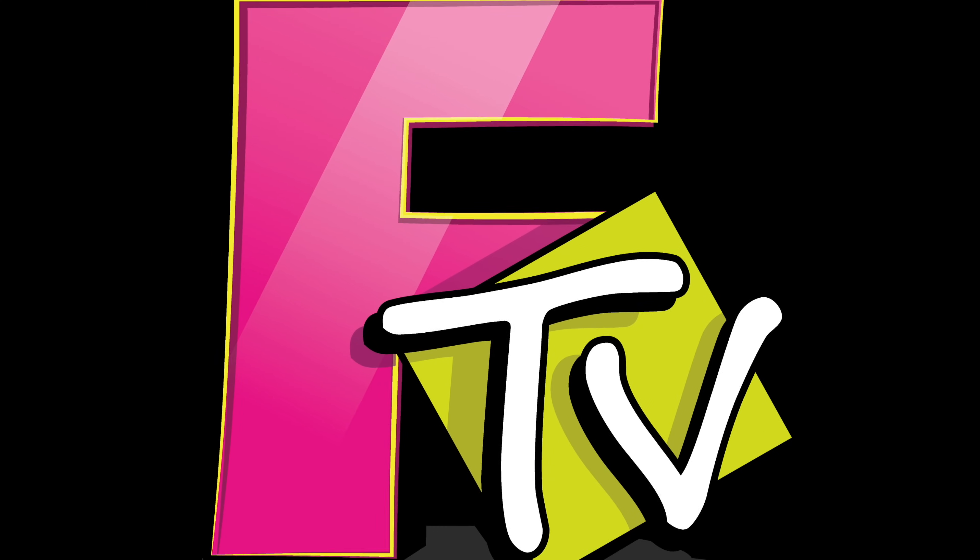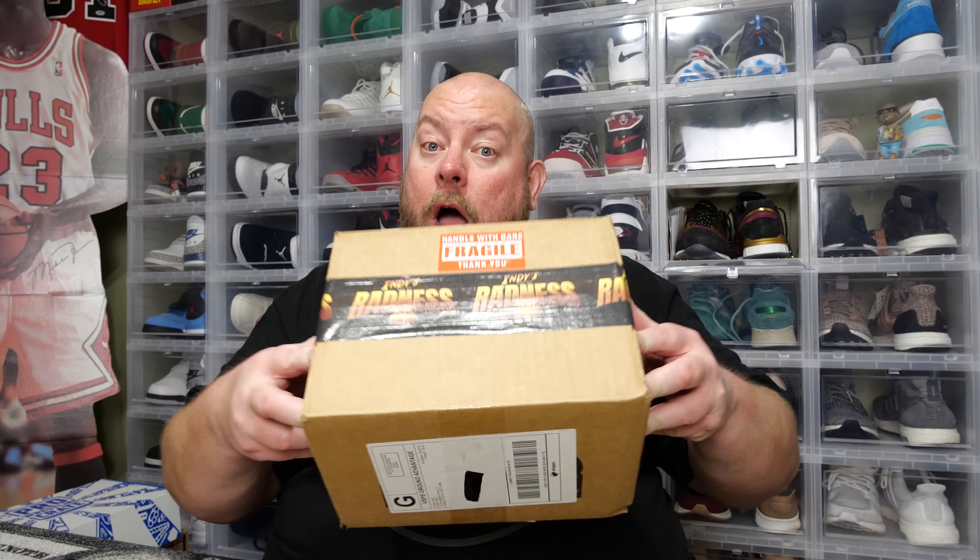Welcome back to Franchise TV. On this YouTube channel, I'll unbox anything. Today I have the newest Indies Box of Radness that is sold by the company Funky Bob. This was sent to me by the Funky Bob website as a courtesy package to unbox and review on my YouTube channel to show you what you can possibly get inside of this box. So here are all the details of this.